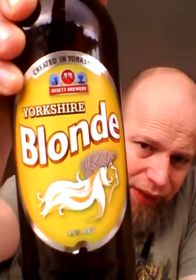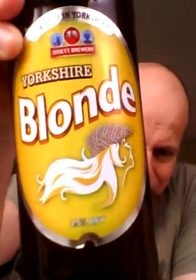This is a beer you can drink all day. It's a great Yorkshire beer — fantastic. Ossett Brewery, Yorkshire Blonde — really nice beer, highly recommend that one. It's my first beer from Ossett Brewery. I'll get some more and tell you what they're like. That is really really nice.